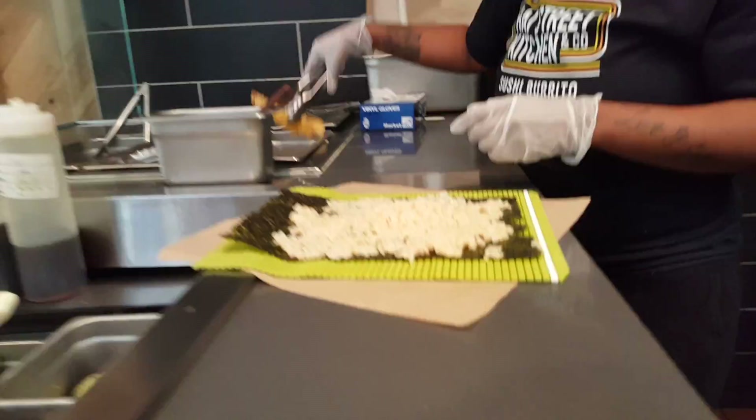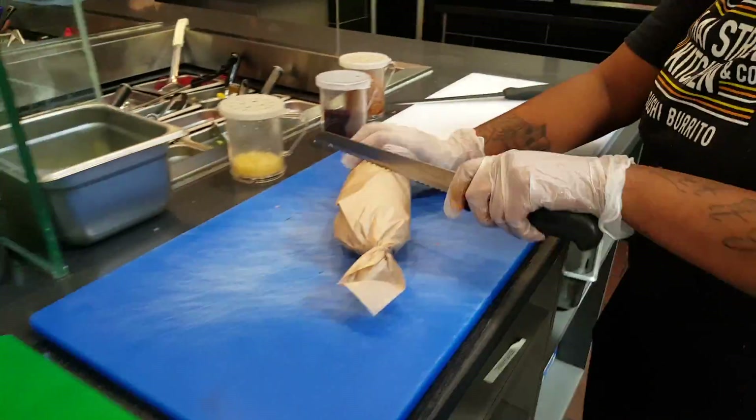Hi Street Kitchen is the home of sushi burrito. We roll it into seaweed and rice, and instead of chopping it into little pieces, we cut it in half and eat it like a burrito.